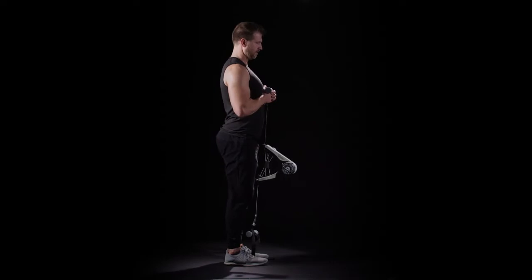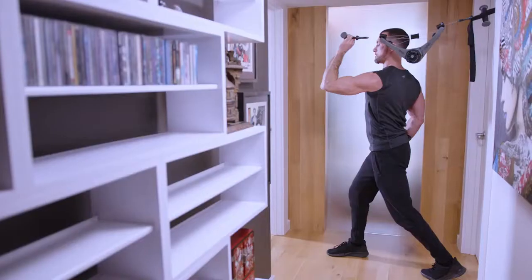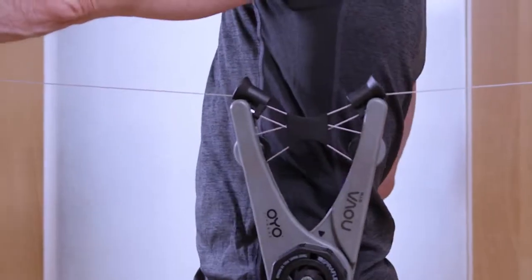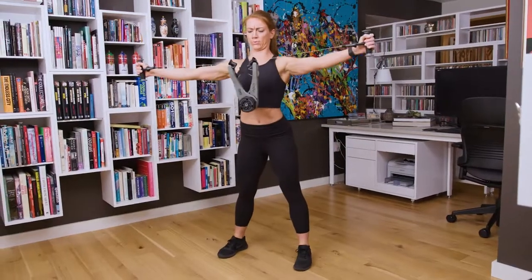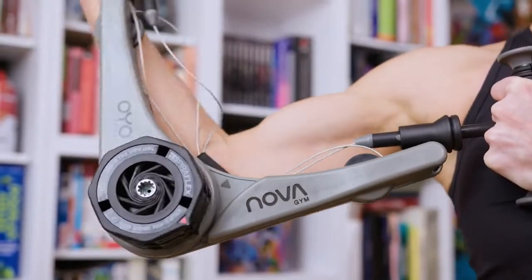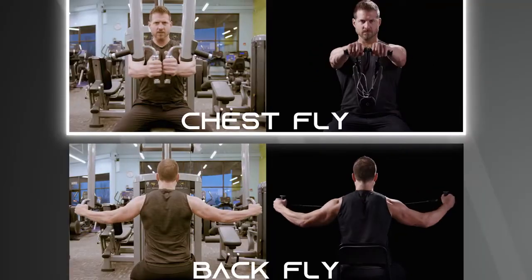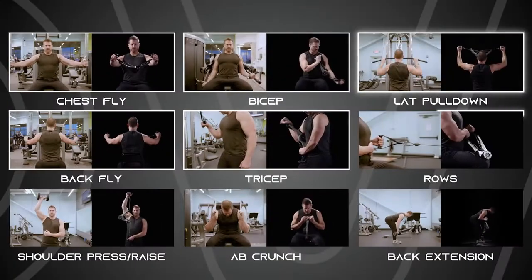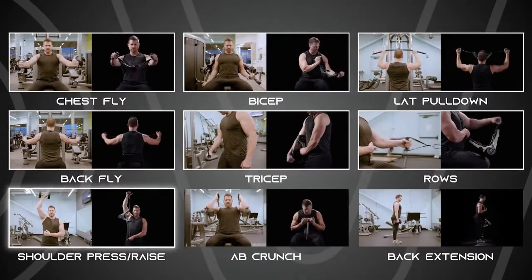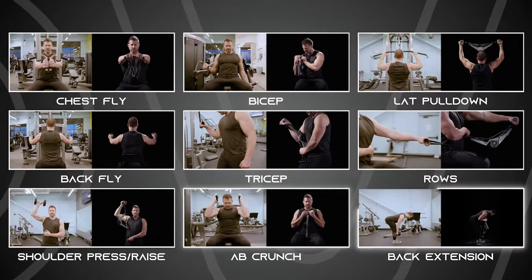You can expand the range of exercises by anchoring the NOVA gym to your foot or a door. If you have the time for the crowded health club, that's great — but what if you could save time and do those same exercises where you are right now? Chest fly, back fly, bicep, tricep, lat pull-down, ropes, shoulder press or raise, ab crunch, back extension.